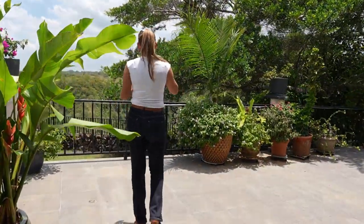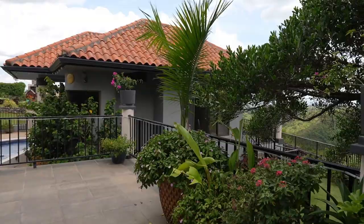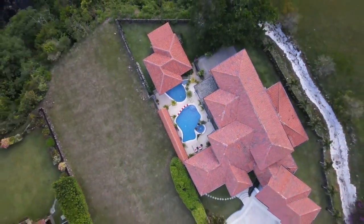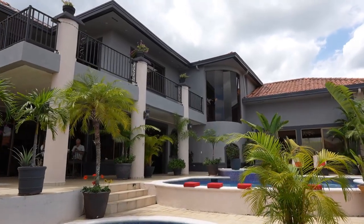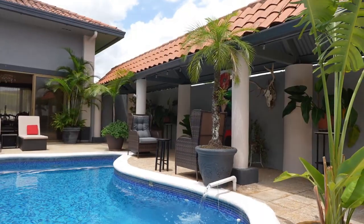We are currently on this terrace with a stunning view of the canyon and an overlook of the pool area. We have two pools to explore. The terrace area of this house forms the perimeter, completely surrounding the pool area as it encircles it, and seamlessly connects with the kitchen and living room area.